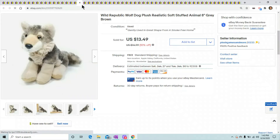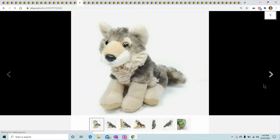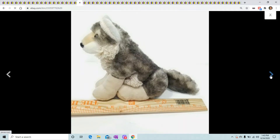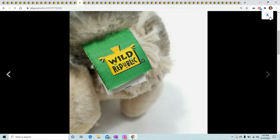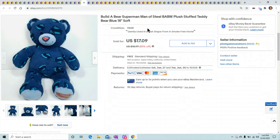This is a Wild Republic gray-brown dog — or husky or wolf, whatever he is. Found him at the bins, paid almost nothing for him, and he sold for $13.49.